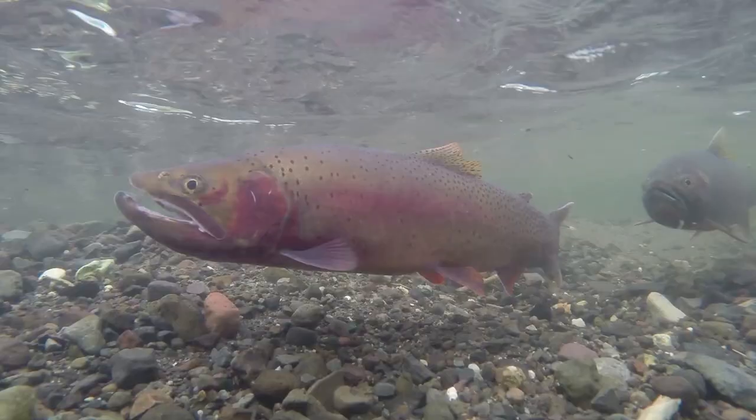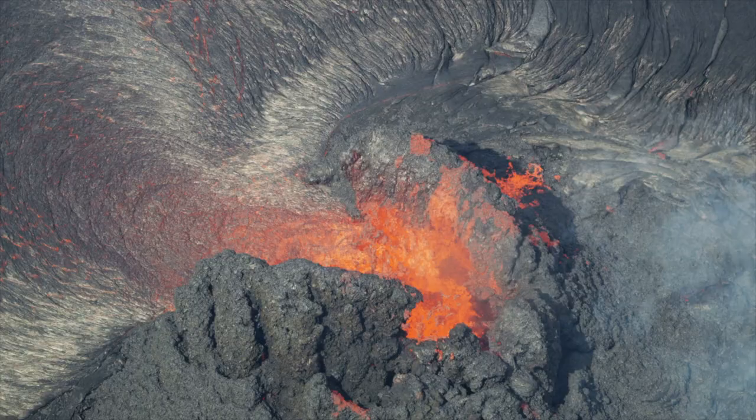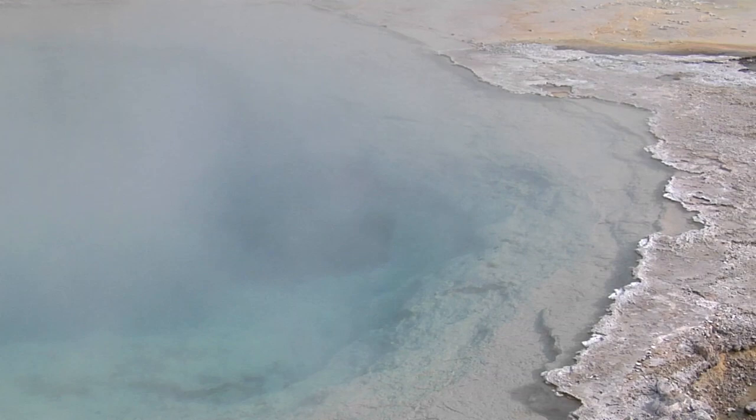Yellowstone — the name alone evokes emotion and wonder, a gem of the natural world. The ultimate American family vacation, a supervolcano patiently preparing its next act. But what is it that makes Yellowstone Yellowstone?